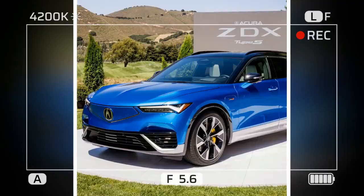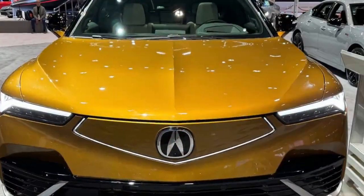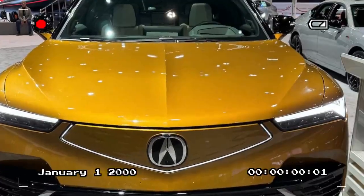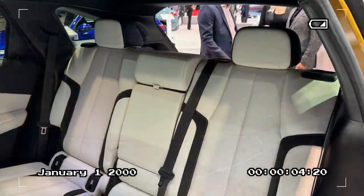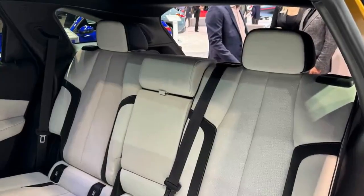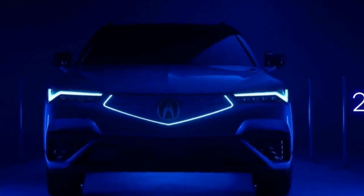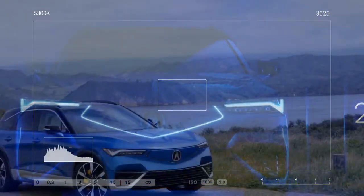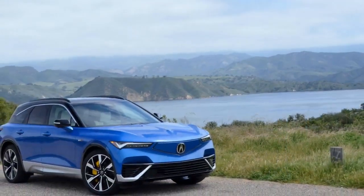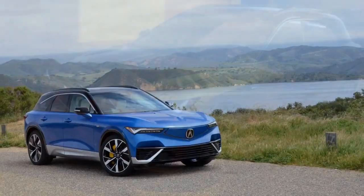The ZDX Type S keeps accelerating until its limited top speed of 130 mph. Those big yellow Brembo calipers earn their keep, reeling in nearly 6,000 pounds of SUV from 60 mph to nothing in 113 feet — right on par with the Ford Mustang Mach-E GT at 112 feet and the Tesla Model Y at 118 feet. However, despite impressive clamping force you can truly feel through the pedal, the brakes overheated quickly when we repeated our panic stops.